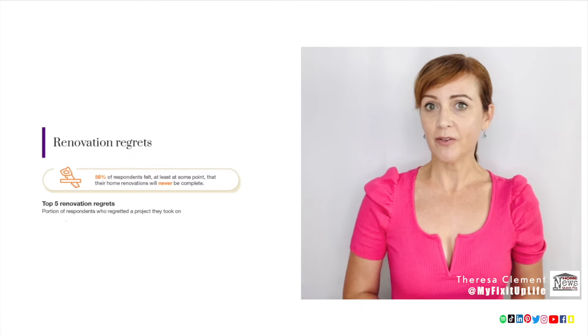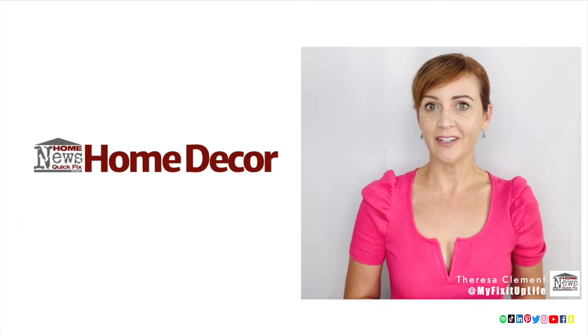Top trending paint color, DIY project regrets, and home decor inspiration are in today's Home News Quick Fix.